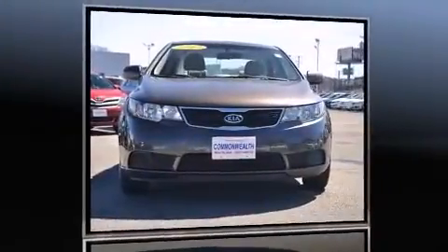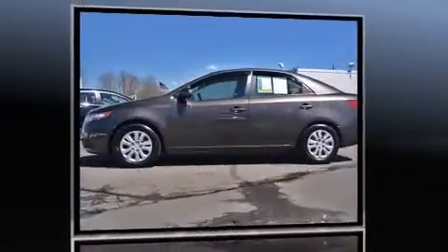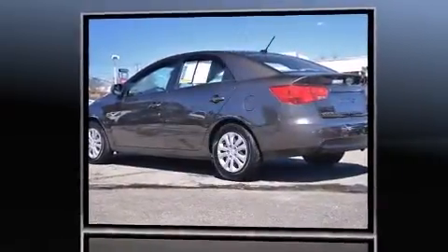Familiarize yourself with a 2012 Kia Forte. This four-door, five-passenger sedan has just recently passed the 30,000 mile mark. It features an automatic transmission, front-wheel drive, and a two-liter four-cylinder engine.